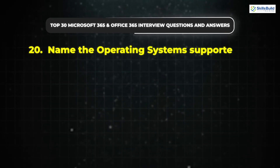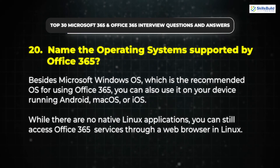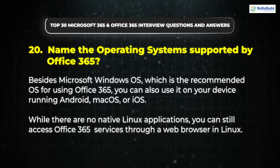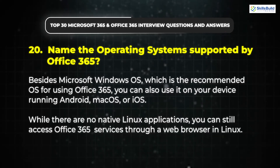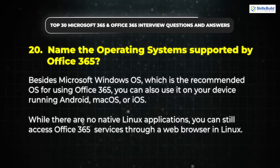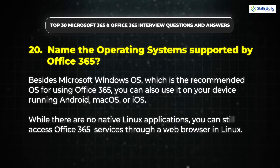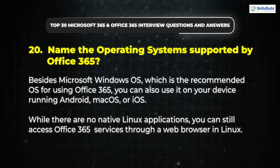Question 20: Name the operating systems supported by Office 365. Besides Microsoft Windows OS, which is the recommended OS, you can also use it on Android, Mac OS, or iOS. While there are no native Linux applications, you can still access Office 365 services through a web browser in Linux.